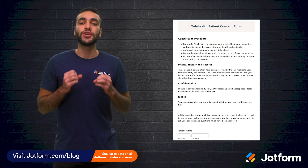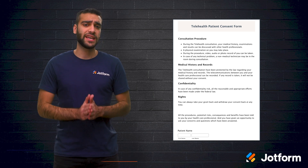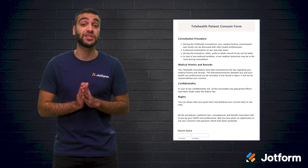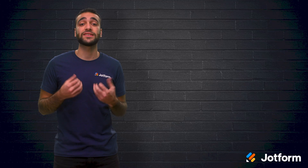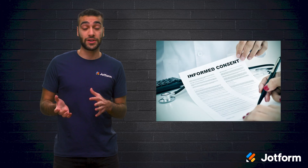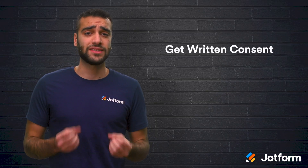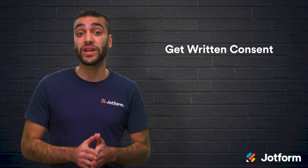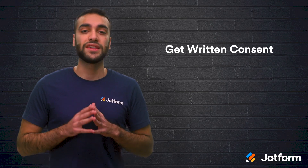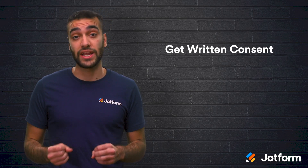Before getting patient consent, you should know the requirements of your state and the requirements of your payer. In some states, you don't need to obtain patient consent, and others accept verbal consent. But some require that the patient signs a consent form and that you store it in their patient records. Check with your local jurisdiction to figure out what you need to do. Having written consent could also be necessary to get reimbursed for telehealth services. There are some insurance providers that will require you to obtain written consent from your patient as a condition of payment. But if you don't know, get consent in writing just in case.